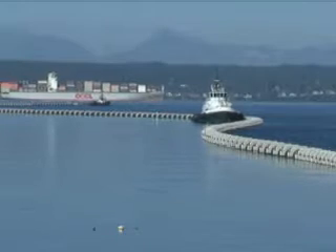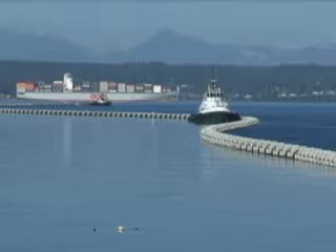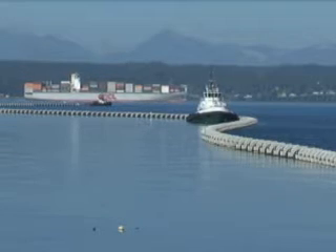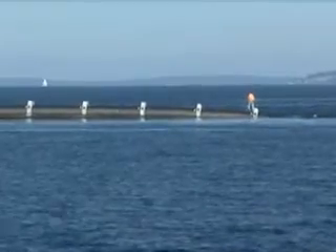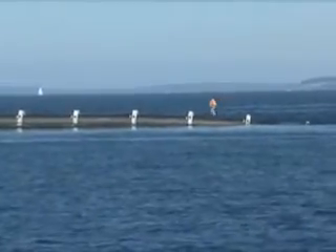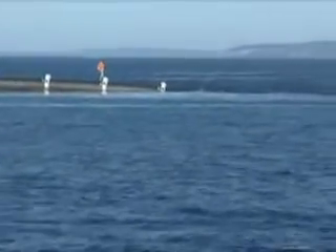Crews worked diligently to keep the pipe in alignment as tides changed throughout the day and huge ships continued to use the channel on their way to and from the sea. So it went down one section at a time, guided by a laser to keep it in alignment. We're going to speed up the process just a bit so you can see what it looked like from the shore.